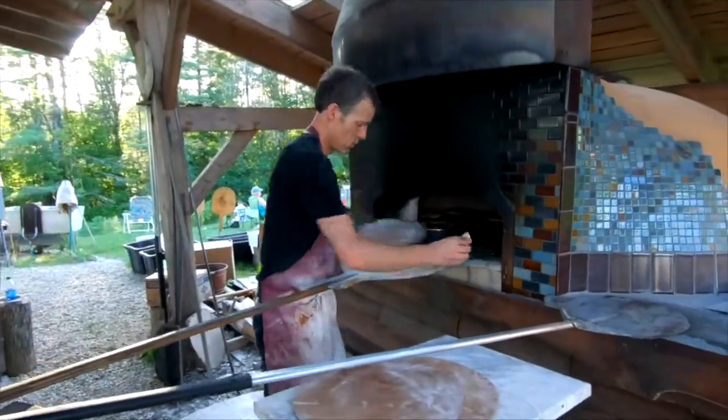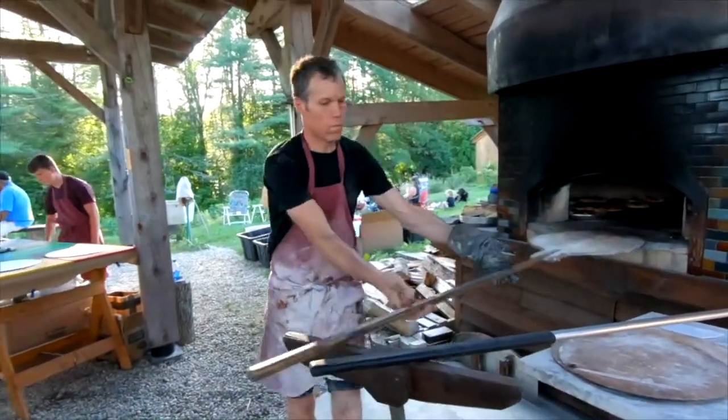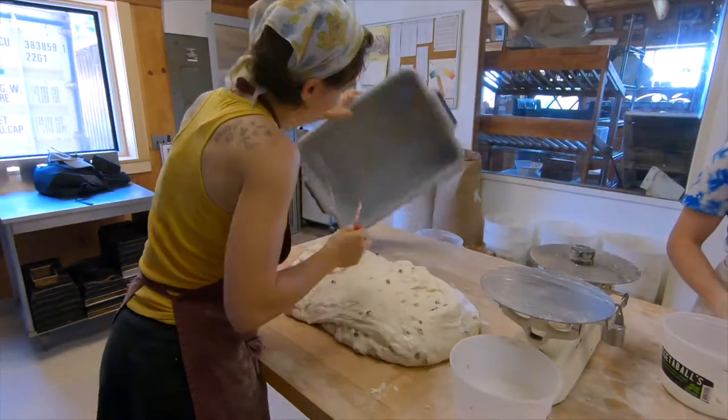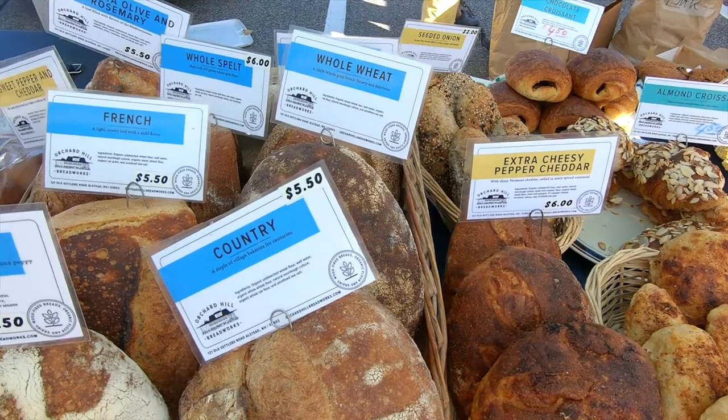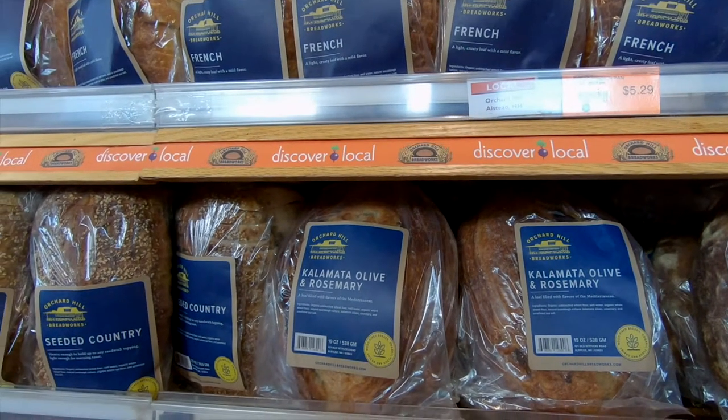We're passionate about what we do and we're always looking for ways to improve our process so we can continue to provide our community with the best bread and pastry in the area.